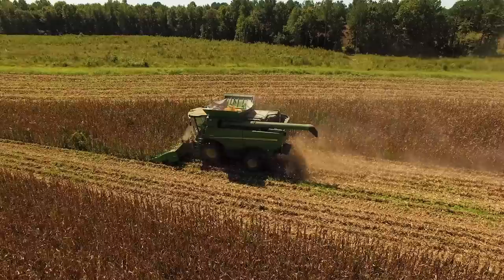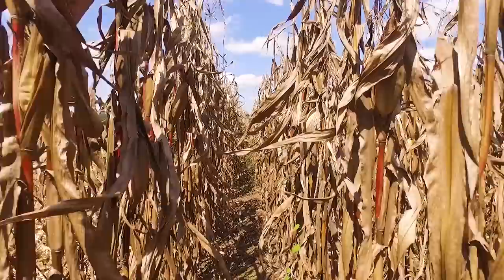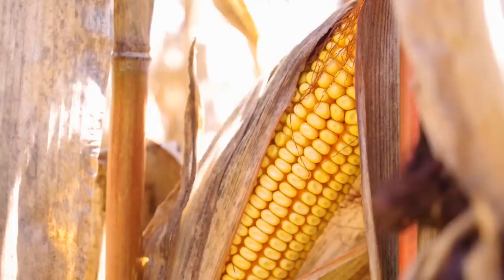Here we are picking right there near President John Tyler's place, Sherwood Forest. A little bit of history. It's been a little tough year — some dry weather, hot weather. Corn going in the 80s to 200s, depending on what spot of the field. We are just trying to find the right variety hybrid.